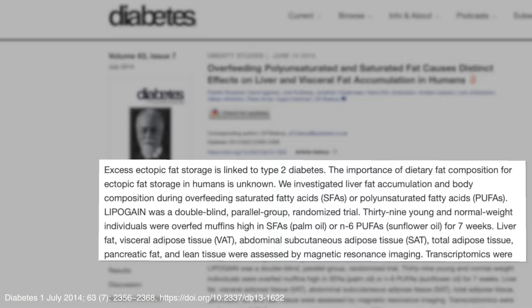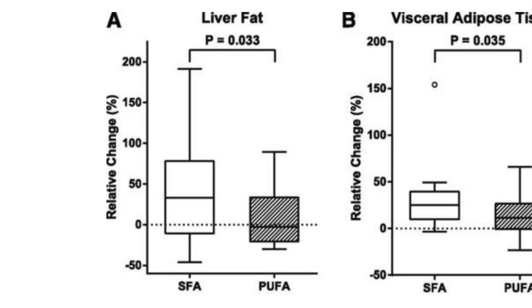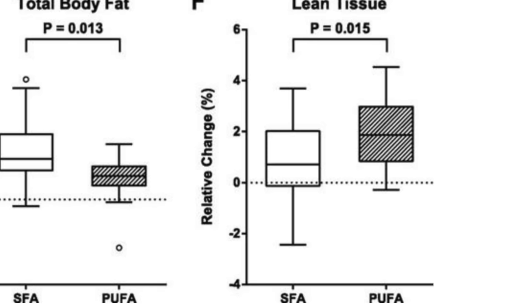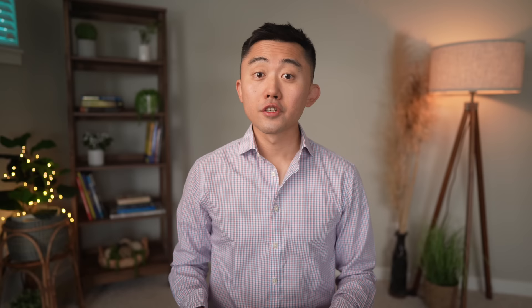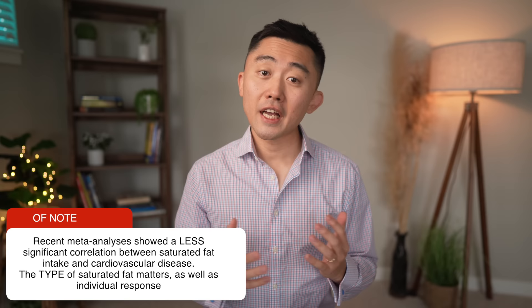There are at least four human intervention studies confirming the harmful effects of saturated fat on hepatic steatosis. A notable double-blind randomized controlled trial overfed lean individuals with muffins high in either saturated fatty acids (palm oil) or polyunsaturated fatty acids (sunflower oil). Just 7 weeks of overfeeding resulted in a marked increase in liver fat in the saturated fat group, whereas the polyunsaturated group showed a nearly three-fold larger increase in lean tissue without an effect on the liver. Eating more than about 5% of calories from saturated fats is when we start getting into trouble.